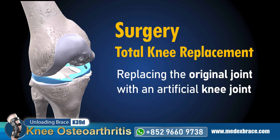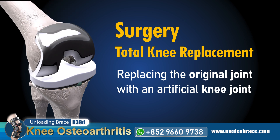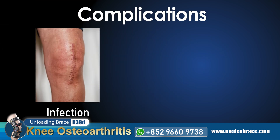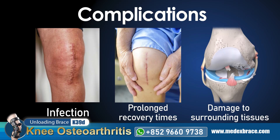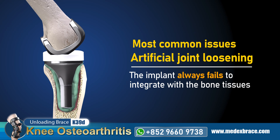Total knee replacement is the most common surgical procedure for replacing the original joint with an artificial knee joint. This prosthesis is designed to imitate the structure of the human knee. This is an irreversible process that can lead to various complications, including infection, prolonged recovery times, and potential damage to surrounding tissues. One of the most common issues is artificial joint loosening, which occurs when the implant often fails to integrate with the bone tissues.